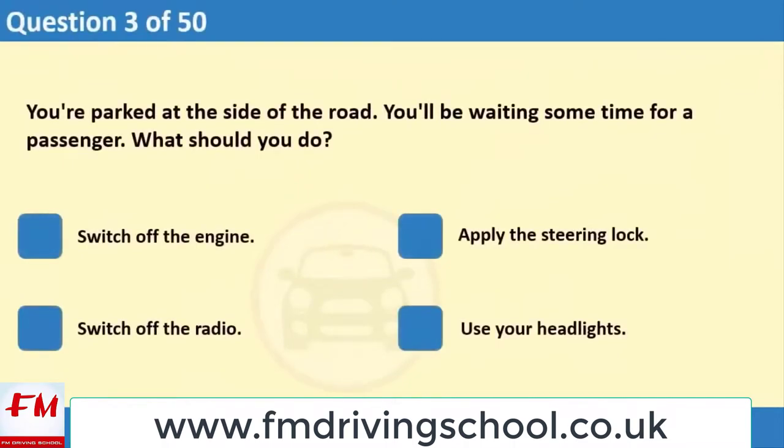You're parked at the side of the road. You'll be waiting some time for a passenger. What should you do? 1. Switch off the engine. 2. Apply the steering lock. 3. Switch off the radio. 4. Use your headlights.